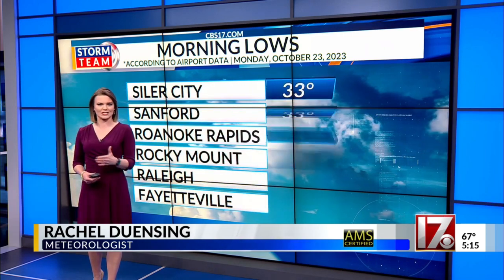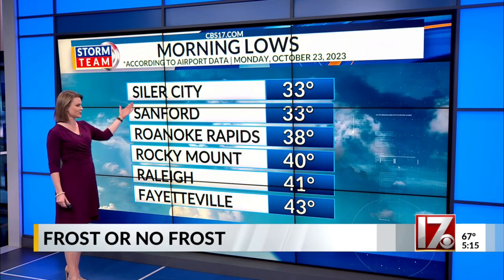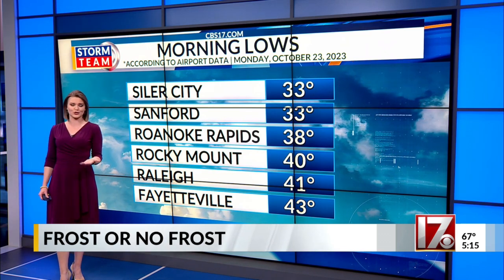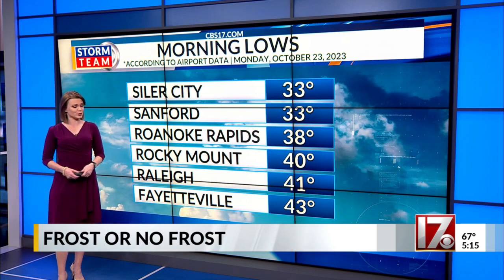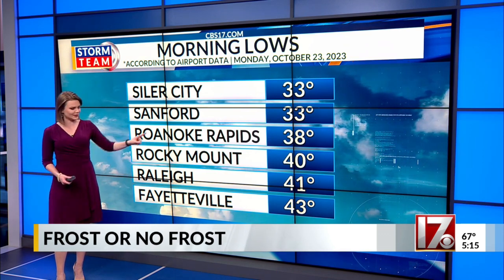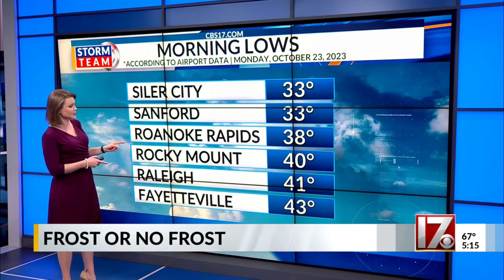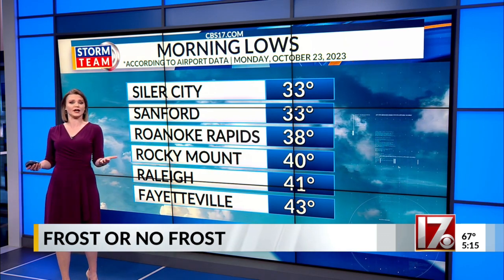It was a chilly Monday morning, so let's check in with some local temperatures as observed by the sensors at the airports. Some of us managed to drop all the way into the low 30s, like Siler City and Sanford. Roanoke Rapids fell into the upper 30s, while Rocky Mount, Raleigh, and Fayetteville managed to stay in the 40s, but just barely. The temperatures tell enough of a story of why some of us experienced patchy frost and others did not.